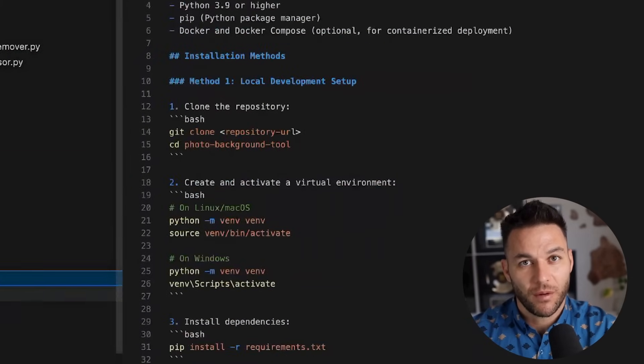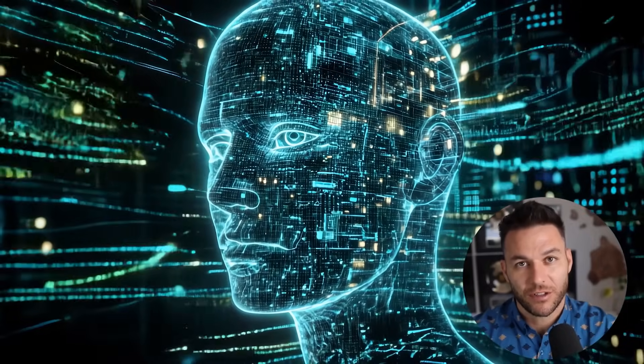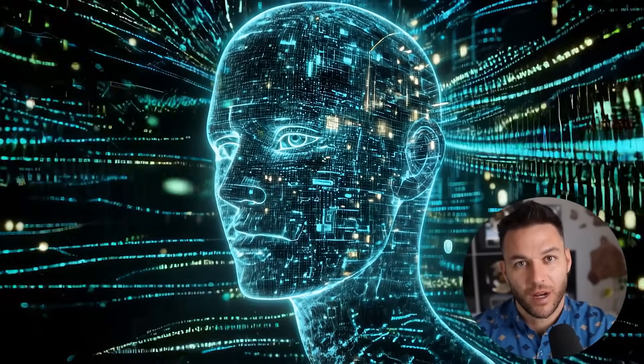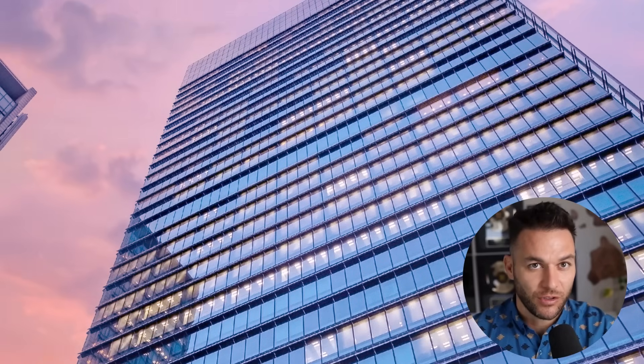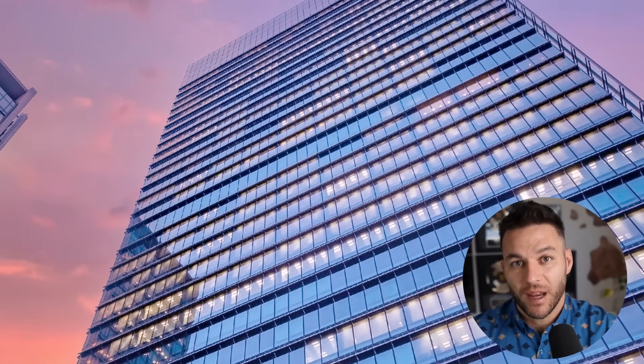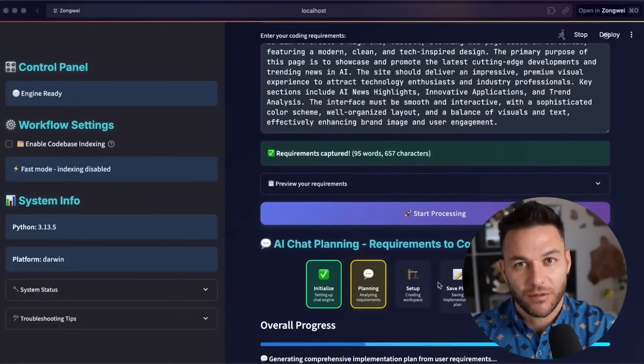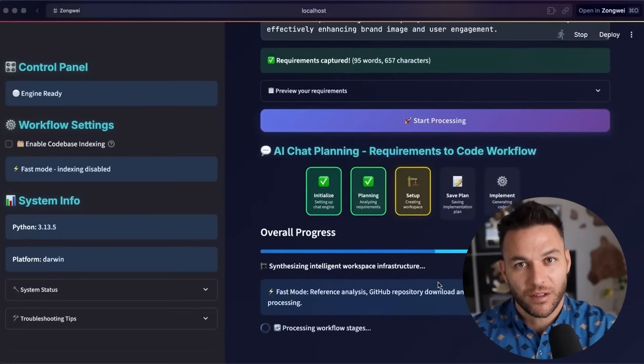Let me give you a real example of how this could work. Let's say you run a local business and you read about a new AI system for predicting customer behavior. Normally you'd have to wait for some big company to turn that research into a product you can buy, then pay monthly fees forever. With DeepCode, you could build your own version of that tool. You'd own it completely — no monthly fees, no limits, just your own custom business software.